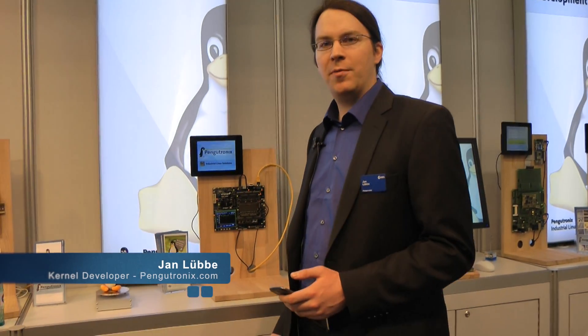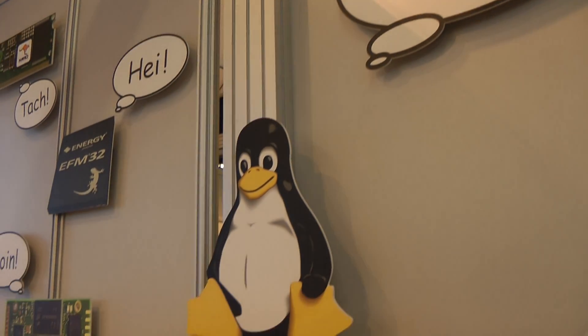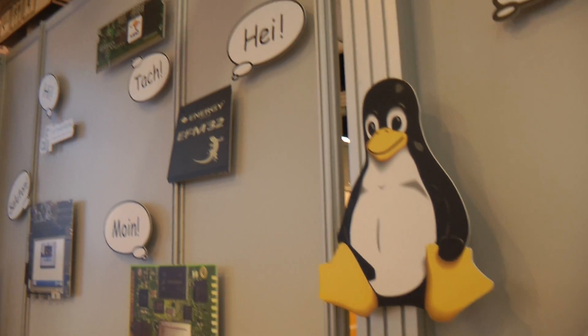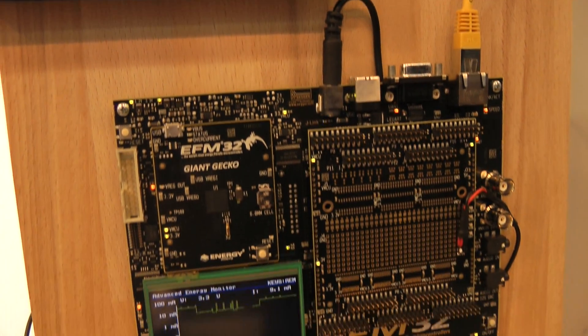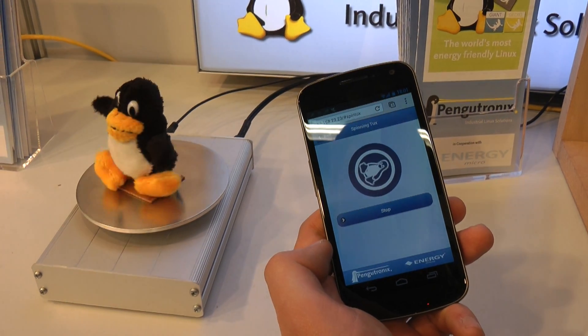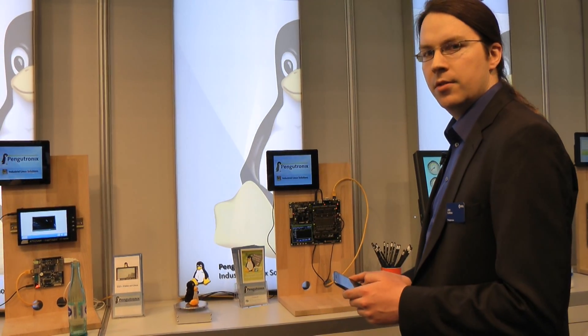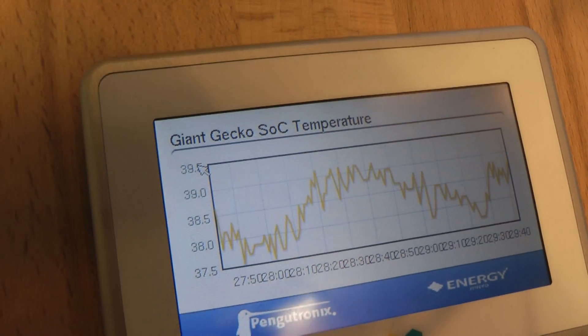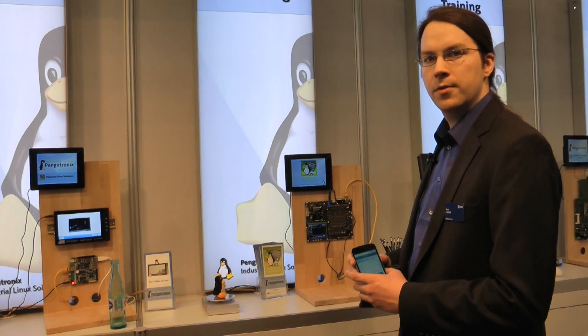Hi, I'm from Pengutronics and we've been working with Energy Micro on the Giant Gecko. We've been porting Mainline Linux onto the Cortex-M3 and we've prepared a small demo. We have a small web server running on the Gecko which is accessible over Wi-Fi, and I can control the Linux Penguin over Wi-Fi. Furthermore, we have access to the temperature sensor in the Gecko over the web interface and we can see how the temperature evolves. Thank you.